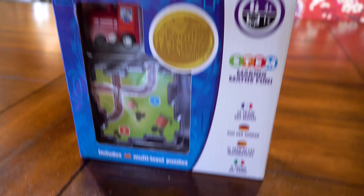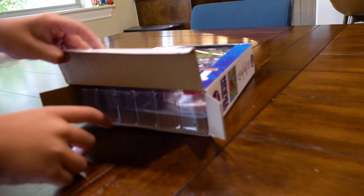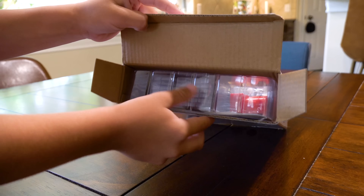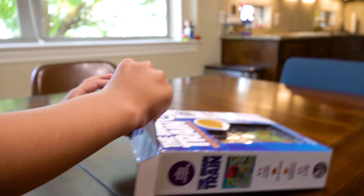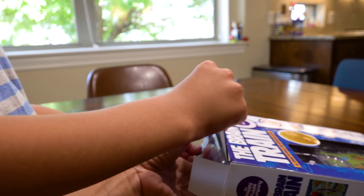So they have like 40 multi-level puzzles. Let's open it up and see what happens. Pull it out gently — we're not gonna dump this one, okay? It's a different kind of game. If you can get your finger in there, that'd be great. Is it stuck? No, I got it. Yeah!